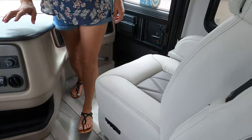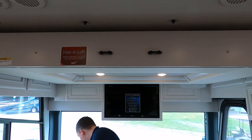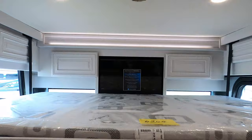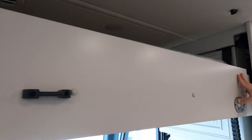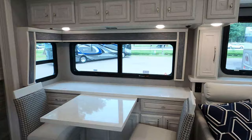Over here, there is a bunk over the cab that holds 500 pounds — the engine needs to be off to use it. Look how fast that goes down. There's nice ambient lighting that comes on and cubbies over here. I'm loving the ambiance in here — look at the lighting. Let's do a 360 with the motorhome all open — it's fantastic.